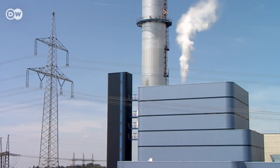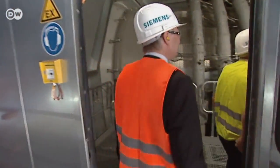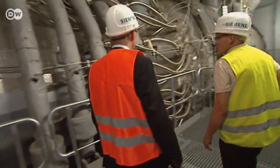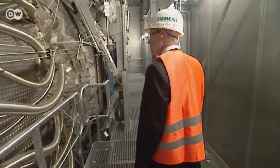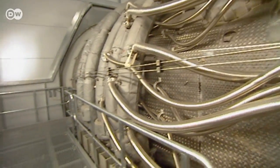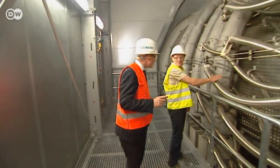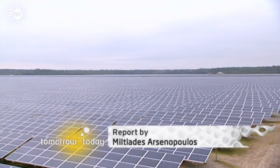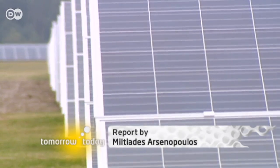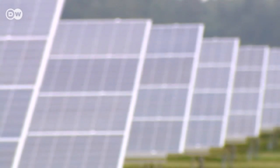In power plants like this one, the stored natural gas can then be burned to produce electricity when it's needed. Modern natural gas power plants are the ideal complement to environmentally friendly energy production, closing the cycle that begins with the conversion of power into gas. The power-to-gas system would boost the effectiveness of Germany's switch to renewables, because power production would no longer be tied to the vagaries of the wind and sun.